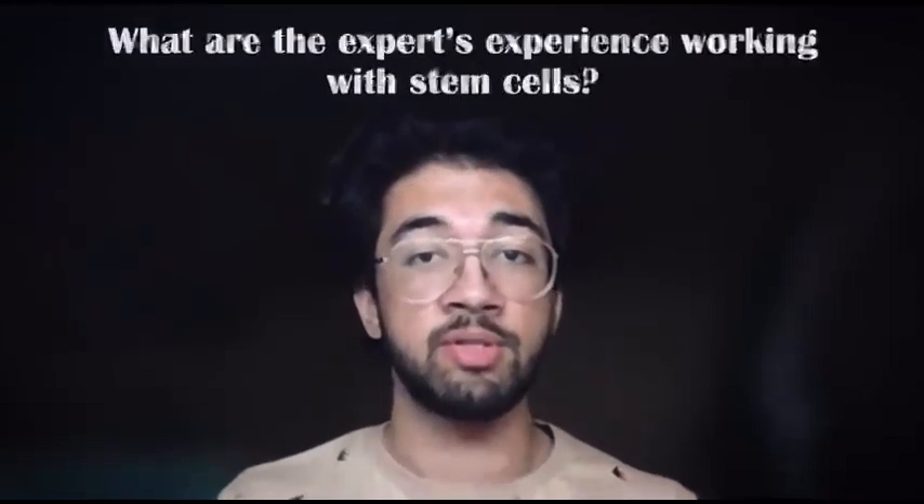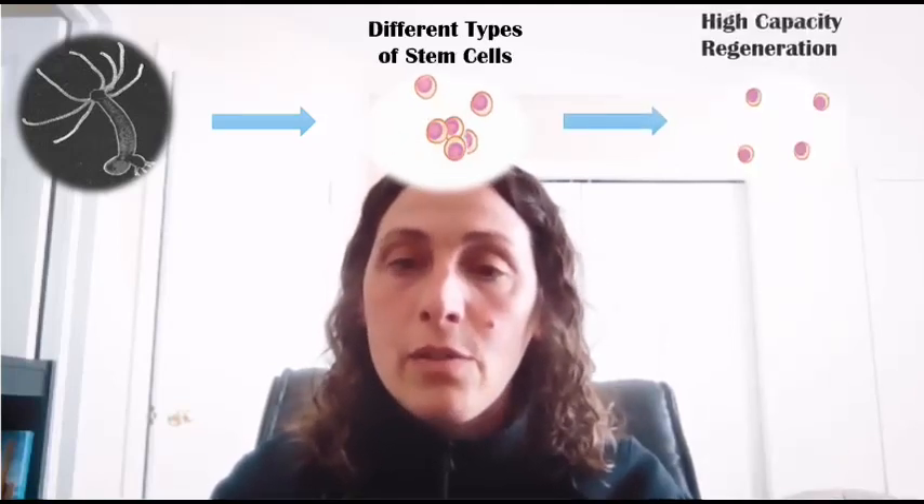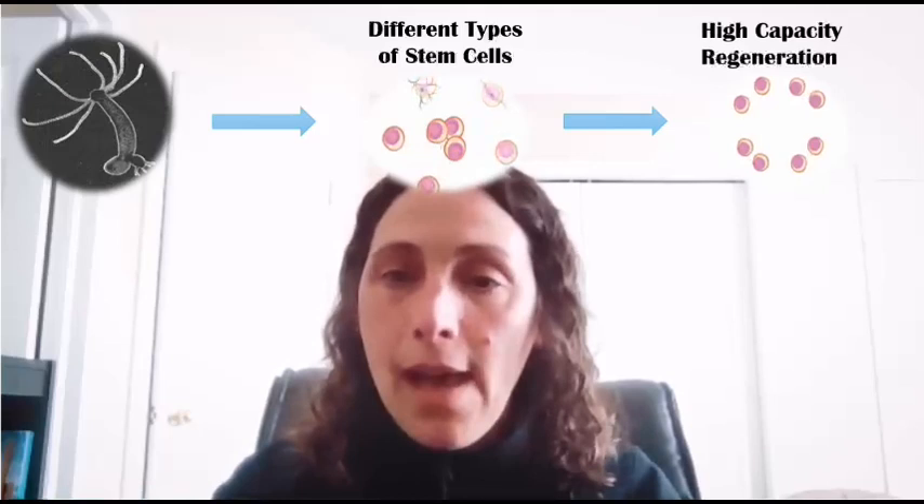Could you tell us more about your experience with working with stem cells? HYDRA has different types of stem cells, and we're looking into how stem cells allow HYDRA to regenerate with that high capacity. Different ways in which students have been studying stem cells and the function of stem cells in HYDRA is by exposing HYDRAs, for instance, to specific drugs and seeing how those drugs affect the regeneration or the replacement of missing tissues in HYDRA.